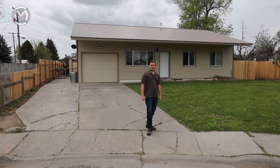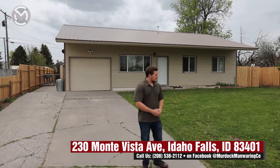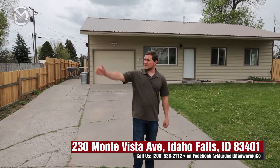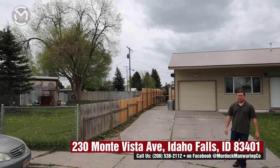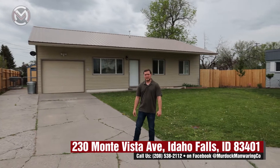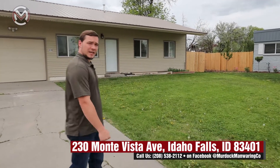We're here on the east side of Idaho Falls at 230 Monta Vista Avenue. We have a really beautiful, very established neighborhood with lots of large trees, and it is not a through street, so you're not going to get a lot of cross traffic here. A very quiet neighborhood — a fantastic home for a starter family, an investor, or first-time buyers. Let's go ahead and head on inside.